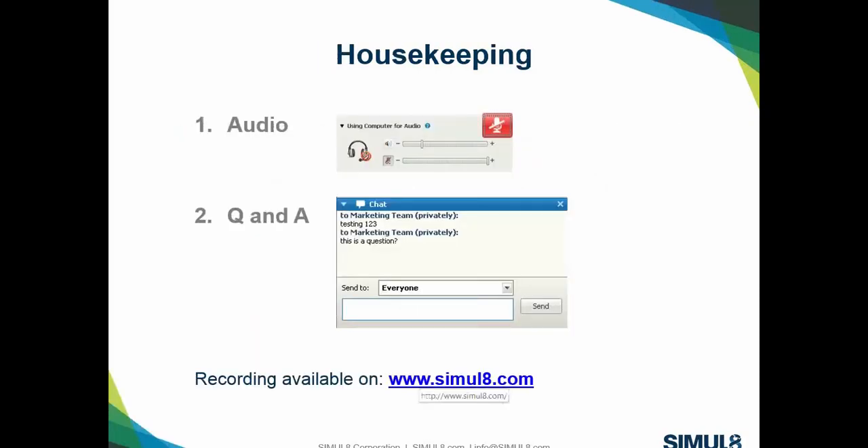Before we get started, I want to cover a couple of housekeeping points. You are in listening-only mode, so your audio has been muted. But we do want you to ask questions — just type them in the chat window and we'll answer them at the end. We'll also post these on our Simulate forum, and the entire session will be recorded and posted on the simulate.com site.